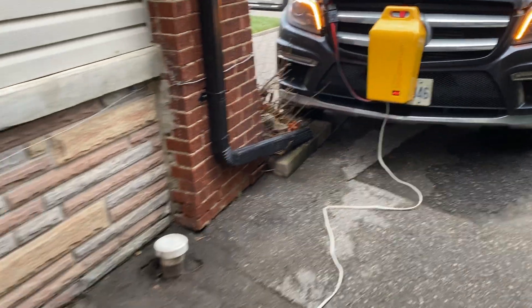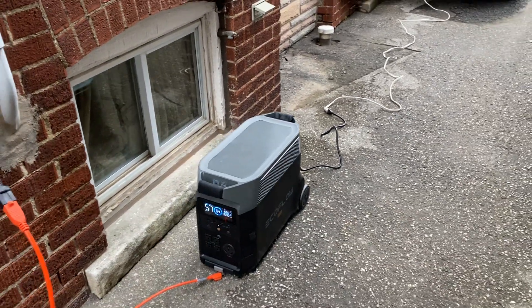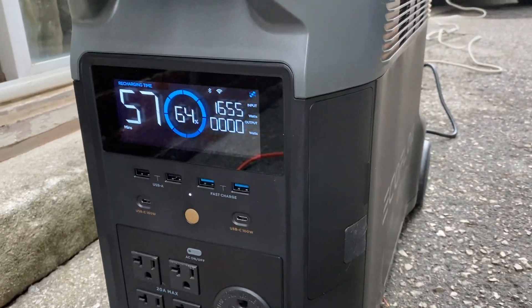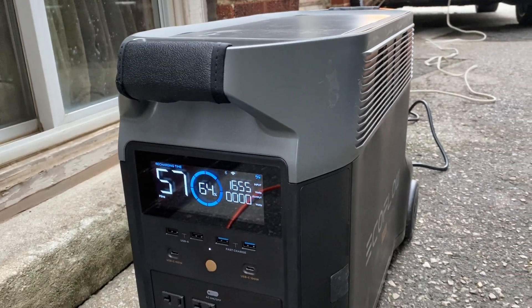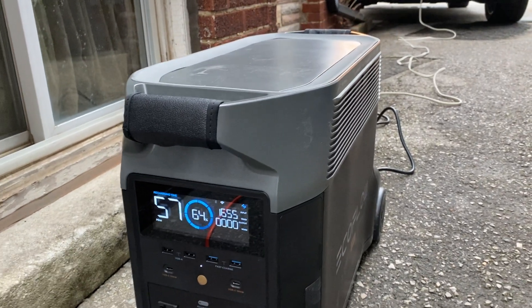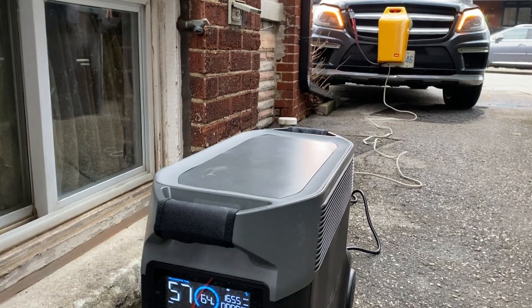You can have the EcoFlow inside your house and just run a good extension cord in. And it's charging, as you can see, at around 1,600 watts — which is really beautiful. It charges just like you were plugged into the grid. You can also turn it up or down in the EcoFlow to charge at 400, 800, or 1,200 watts, depending on what size car generator and car you have.